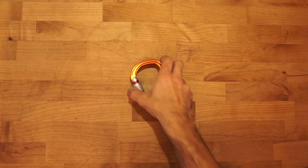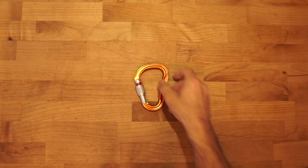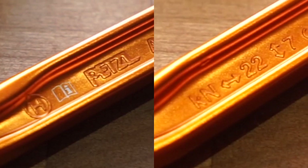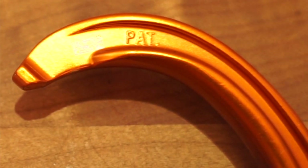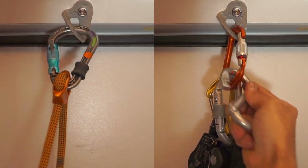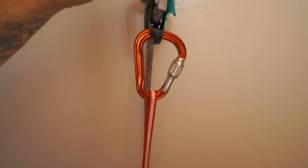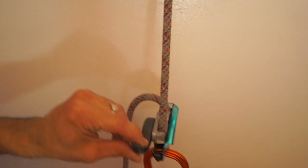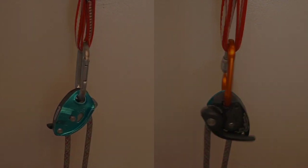The pear-shaped carabiner makes use of major axis asymmetry but maintains symmetry between the gate and spine. They are characterized by a small end and a large end, which causes their breaking strength to be less than similar D-shaped varieties. They are usually designed for use with multiple devices in the large end and a single attachment on the smaller end. Pear-shaped carabiners are often specified for use with belay or rappel devices to help funnel force from the rope to the small side of the carabiner attached to the harness. Pear-shaped carabiners can be subject to the same rotational instability as oval carabiners for the same reason.